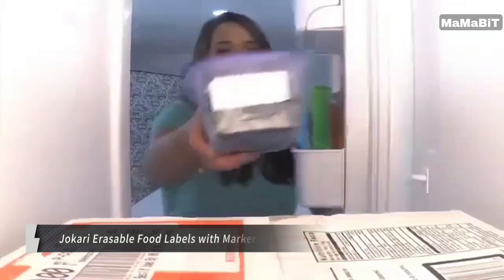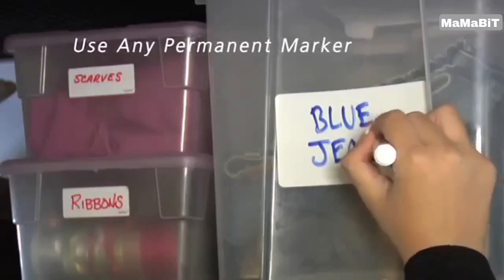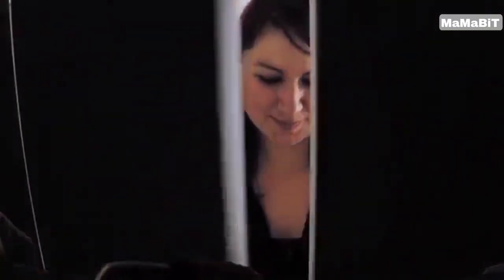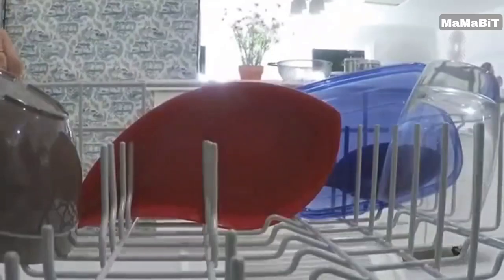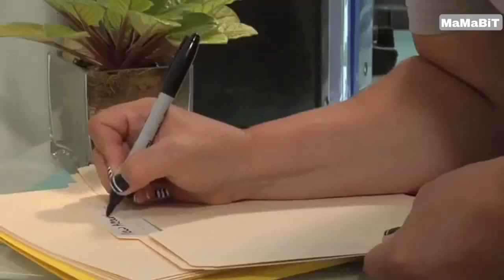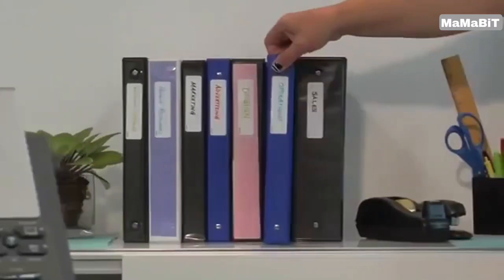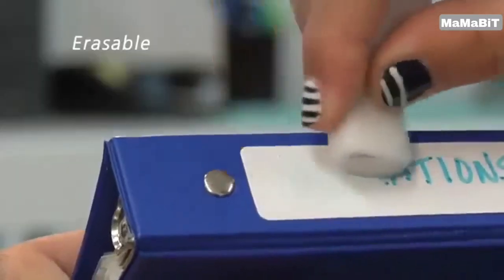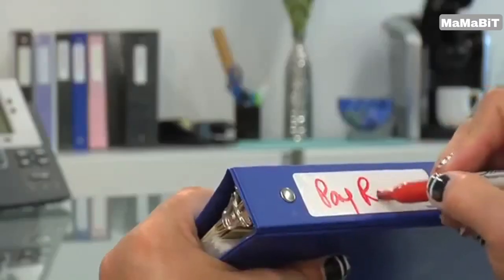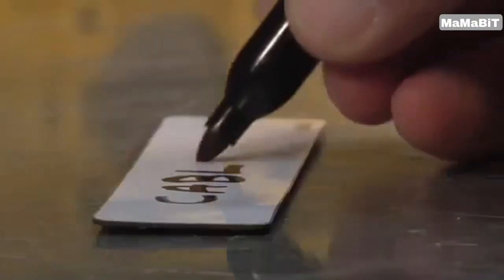This handy kit includes 70 coated adhesive labels that allow you to easily write on and erase them as needed. Whether you're a family of four with different sections of the fridge or living in a shared apartment, these versatile labels help ensure everyone knows what belongs to whom. Simply write on the labels with the included marker and stick them to your Tupperware, storage bins, and more. The labels are completely erasable and are also microwave, freezer, and dishwasher safe, making them durable for all your food storage needs.